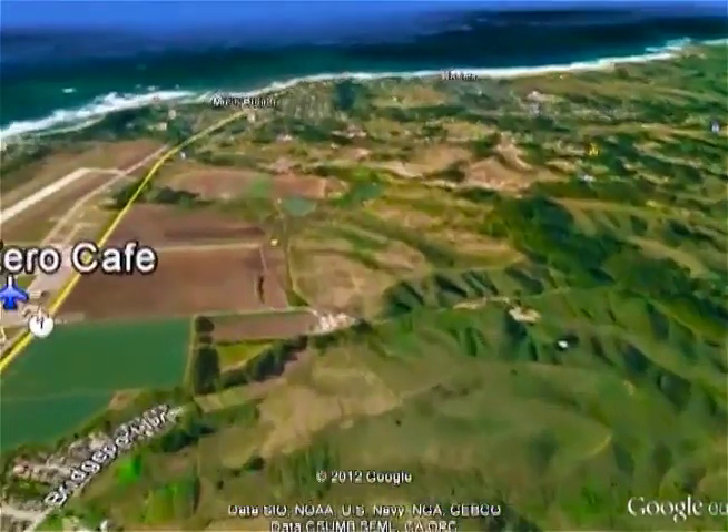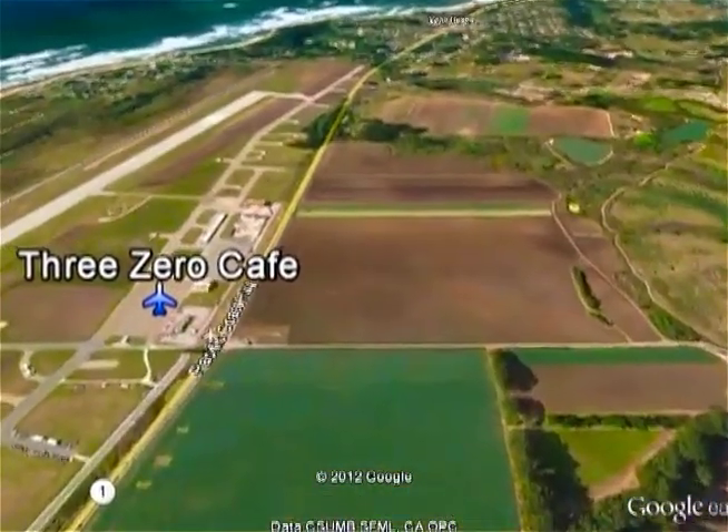Just a mile up the road is 3-0 Cafe at the airport — the locals' favorite for breakfast.